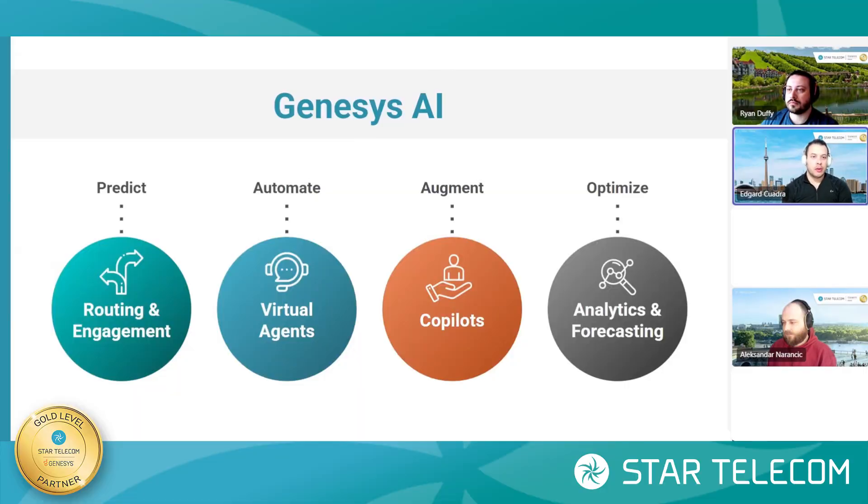Hi, everyone. Welcome to a new series here at StarTelecom. We're going to be introducing the AI features of Genesis Cloud. Today on this introductory video about AI, I have our StarTelecom Association Consulting Team — Alexander and Ryan. What we want to really focus on is giving everyone an introduction to the Genesis Cloud AI features and how Genesis is using AI to transform the customer experience in your contact center.